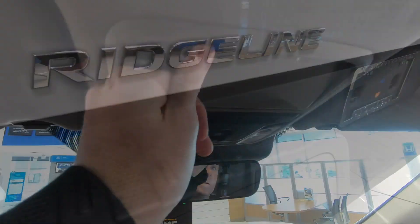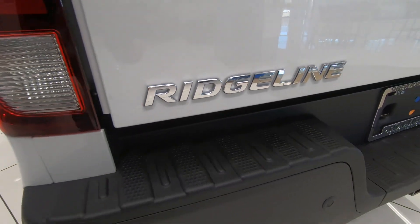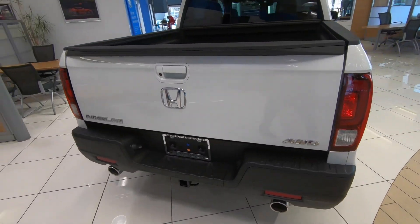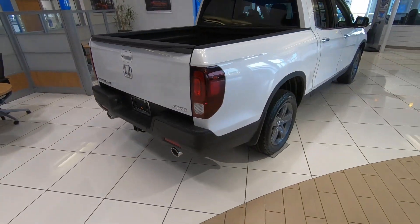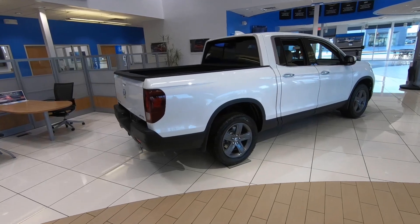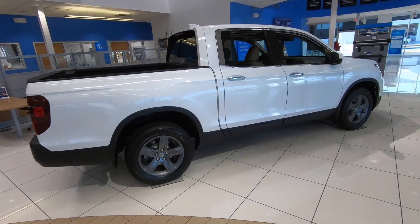Since the truck is in the showroom today we're not going to be able to do a test drive, but that is what the 2022 Honda Ridgeline RTLE is all about. If you enjoyed this video, make sure to check out another of the videos on the screen right now, and I will see you there.